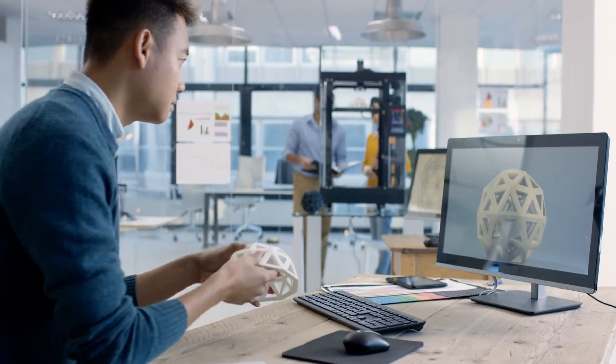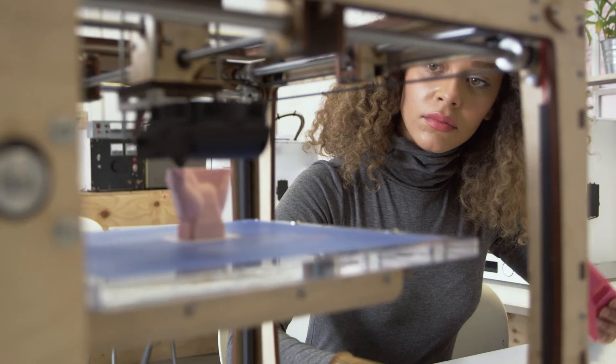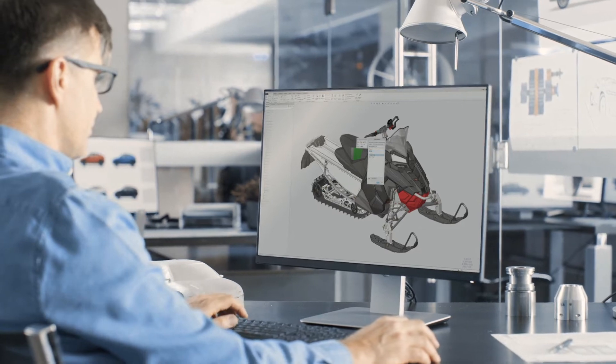Additive manufacturing is changing product design, and organizations are producing parts that could never be manufactured before. Existing parts are being better optimized to meet the requirements of their product designs. But companies are using a disconnected multi-step process, leading to inefficiencies and errors.